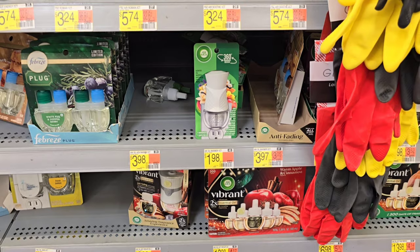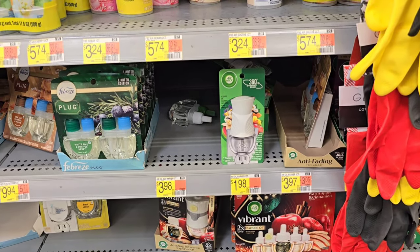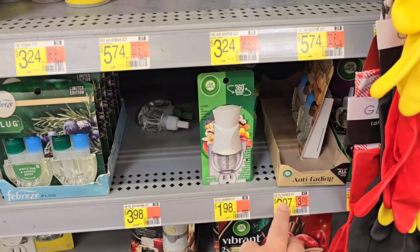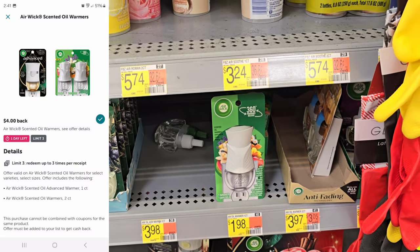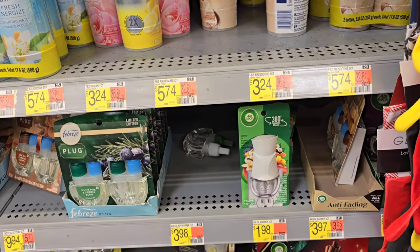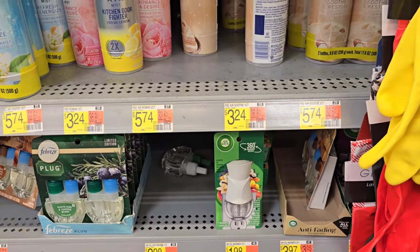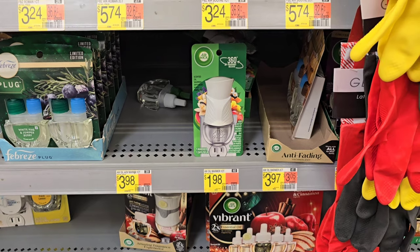Unfortunately my store is all out — I kind of figured they would be. It's a really easy deal right now on Ibotta. This is the Airwick Oil Advance Warmer at $3.98, or you can do the regular warmer two-count for $3.97. You get $4 back on Ibotta, limit three — so an easy way to get three freebies and three Ibotta offers. Since my store is out, I'm going to have to search for some deals because I planned on getting three of those. If your store has them, it's a really, really good deal.